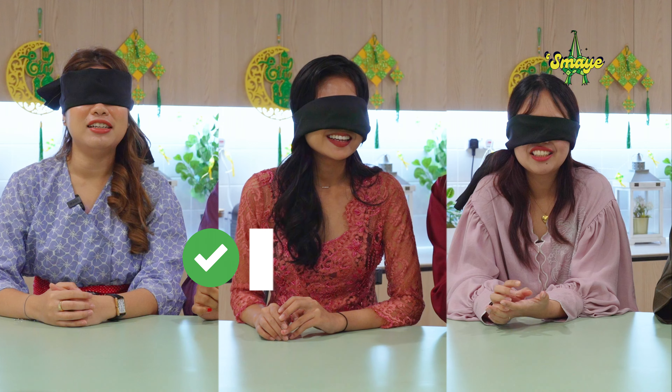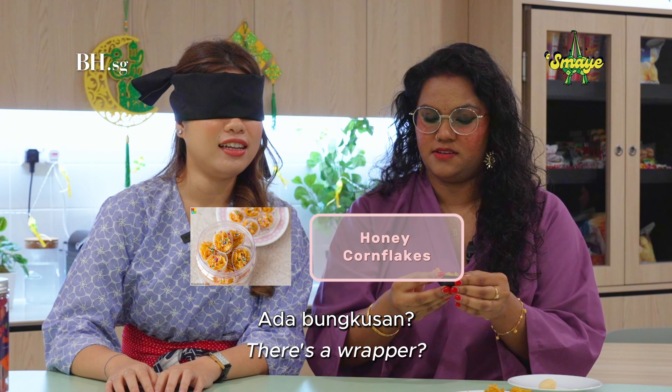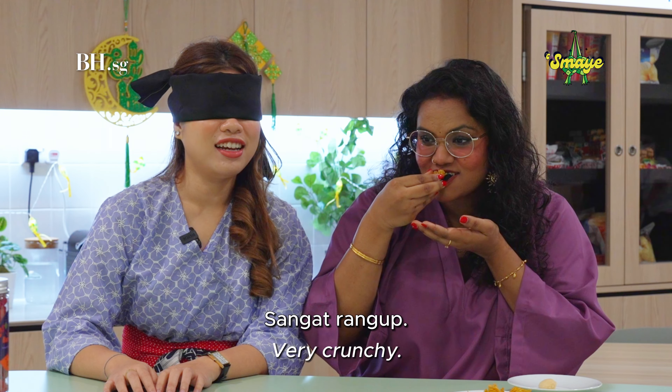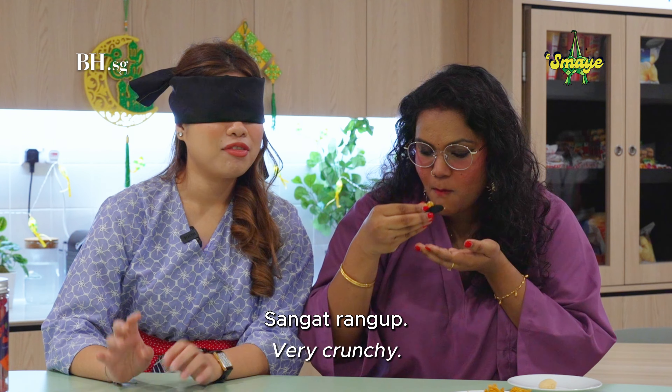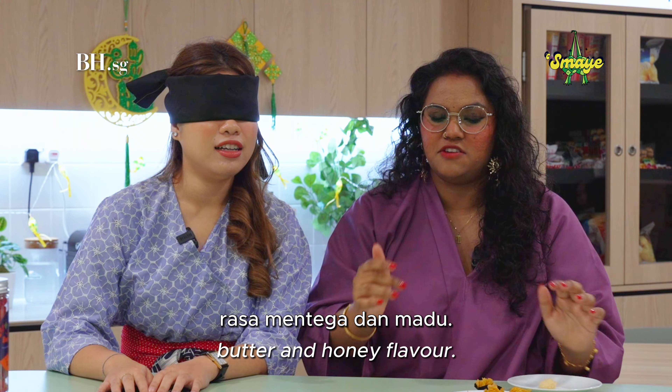I can't wait to actually make guesses on the traditional kuih. I can't wait to try. It's quite familiar to me because for Deepavali we also have similar snacks. Hopefully I can describe them well enough so you have some idea. We can do this, we got this. I can't wait for you to try the cookies. Let's start.